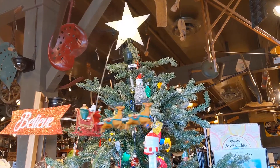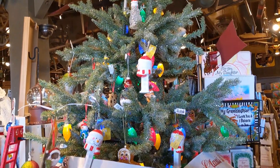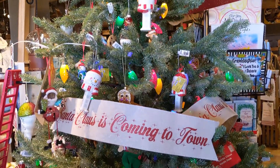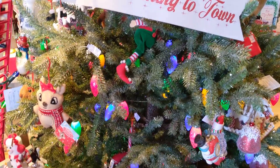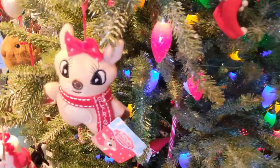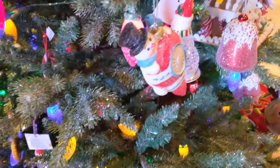What's up everybody, I am at Cracker Barrel and I just want to show you some of their cute decorations. They had out a ton of ornaments as you can see on this tree, and that little Rudolph the red-nosed reindeer — I forget her name — but she was $5.99.